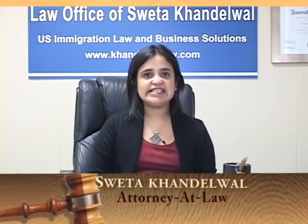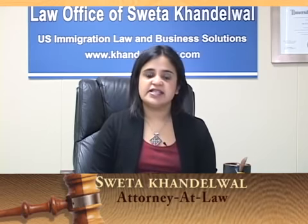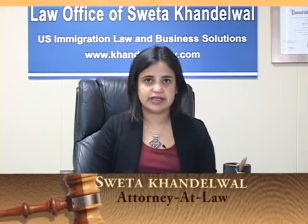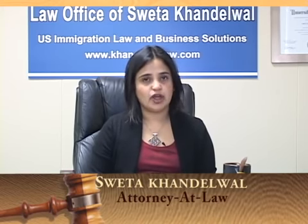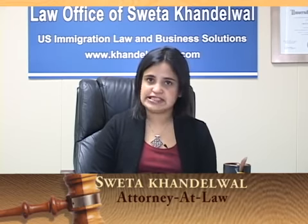Welcome viewers to the legal segment of Sathare TV. I'm Shweta Khandelwal, an attorney specializing in immigration law practicing here in Santa Clara. Today we'll discuss ways in which an international student on an F1 visa can work in the US. There are two ways: one is the Optional Practical Training or OPT program, and the other is the Curricular Practical Training or CPT program.